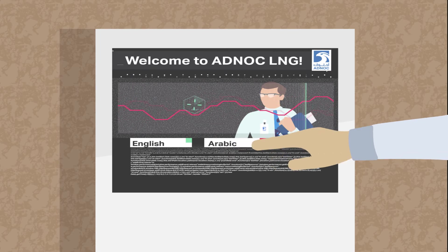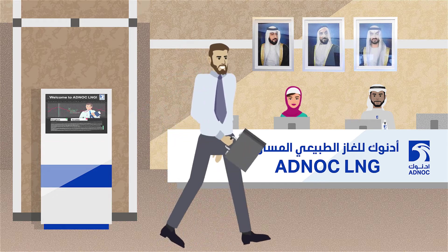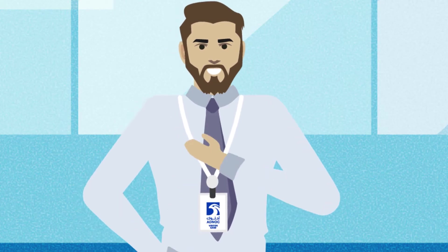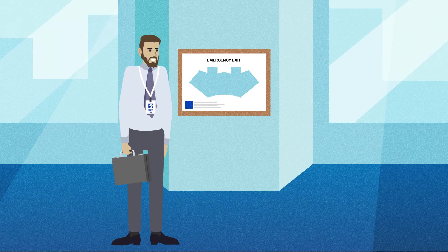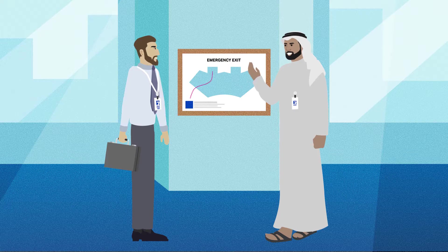We ask you to please pay close attention to this short video to familiarise yourself with our safety procedures and precautions. You will receive a visitor ID card to access your floor. Please keep this card visible at all times, and when escorted by your employee host. If you have any questions, please ask your host or any ADNOC LNG employee nearby.